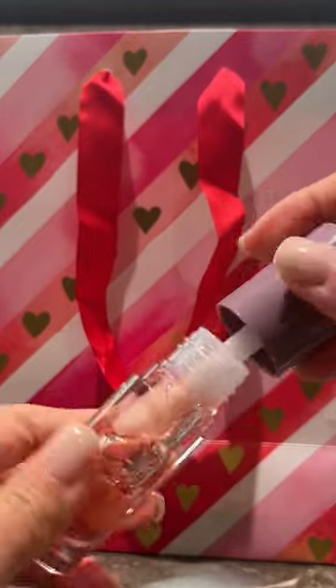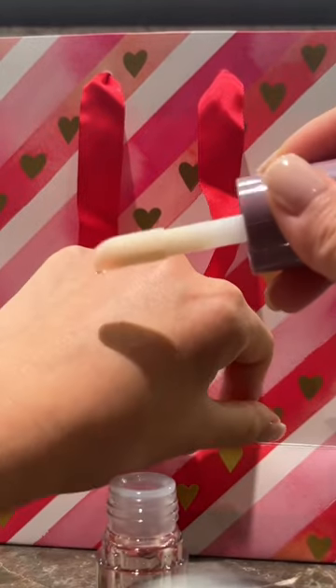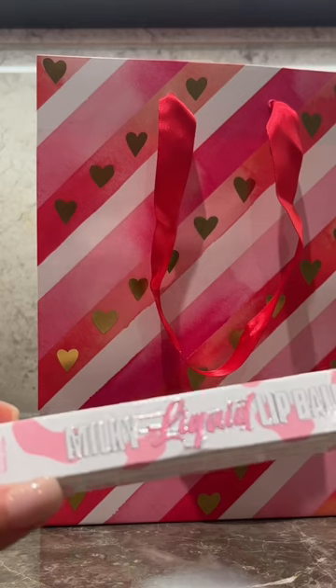I swear by this product ever since I tried it. It smells amazing because it's got raspberry extract — look at that shine.